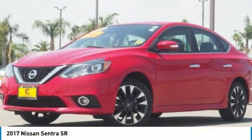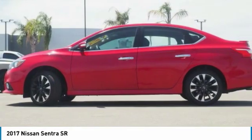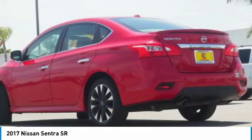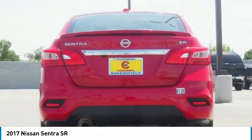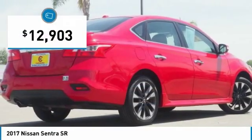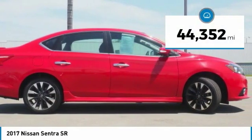Pleased to show you the 2017 Sentra. With its spacious and versatile interior and stellar fuel efficiency, the Nissan Sentra is the obvious choice for anyone who wants to enjoy a stylish and comfortable ride, and is priced below $15,000. This vehicle has less than 45,000 miles.